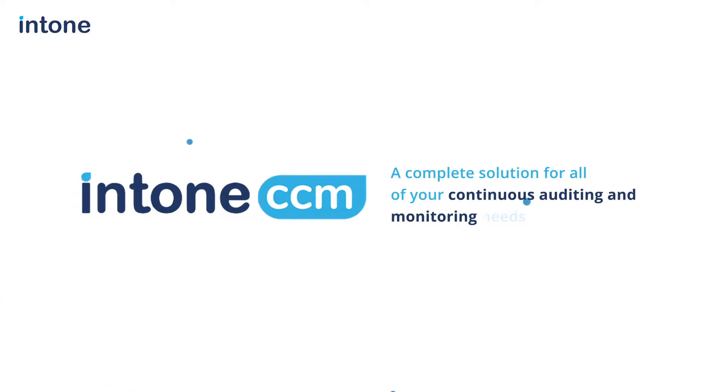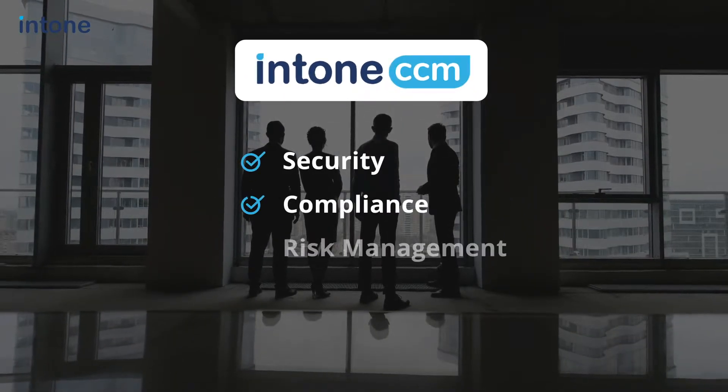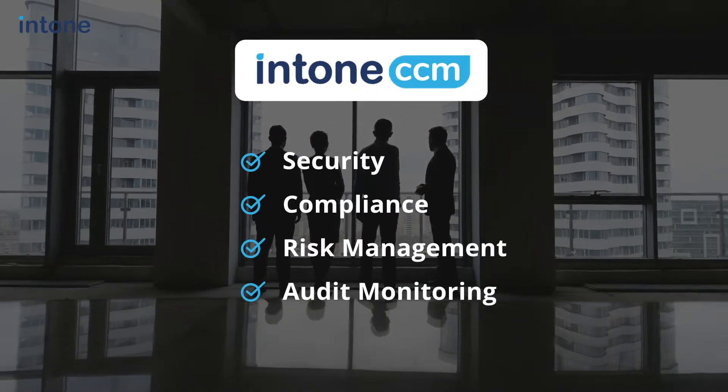Intone Continuous Control Monitoring — ICCM is an end-to-end platform for security, compliance, risk management, and audit monitoring in your firm.